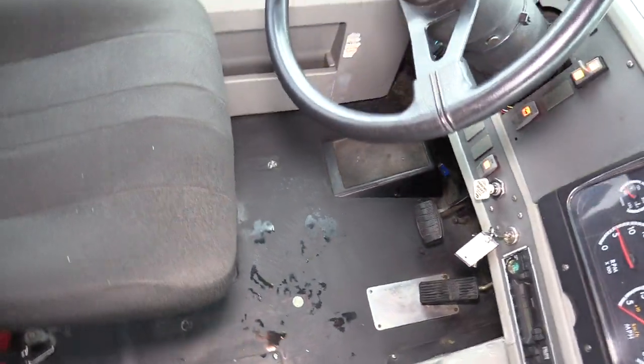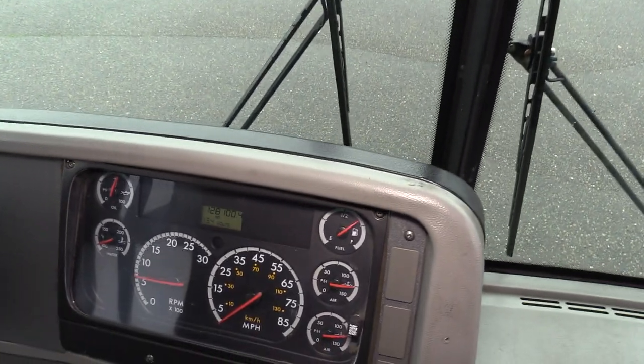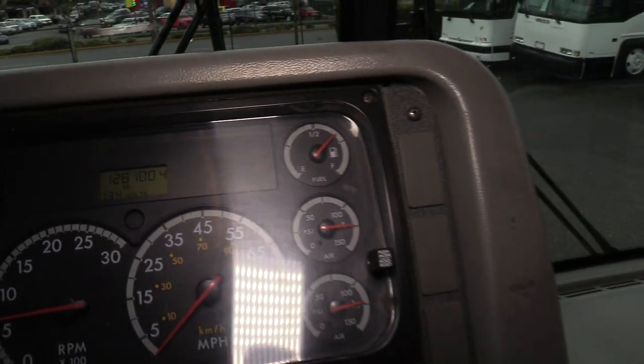We're going to start with the driver's area. Looks pretty clean to me. You'll notice right here it does have 128,000 miles on it — definitely a lot of life left on that.